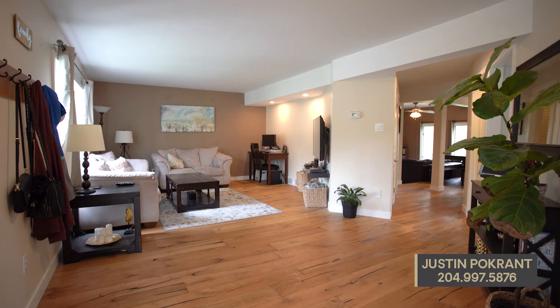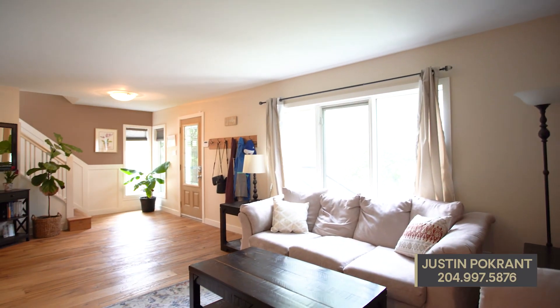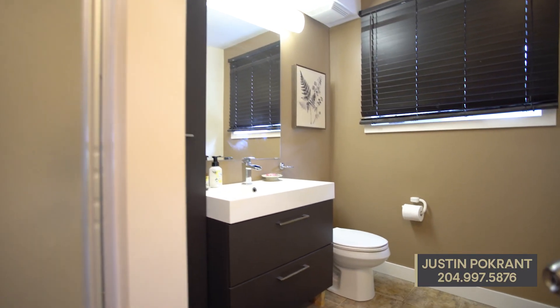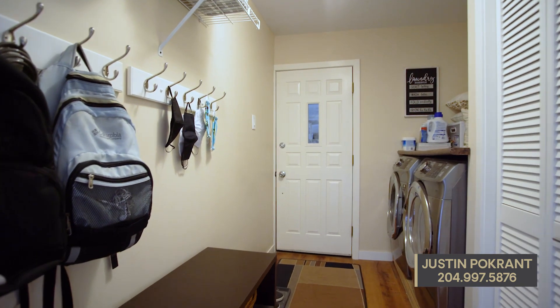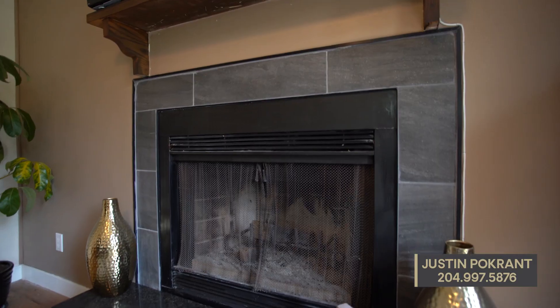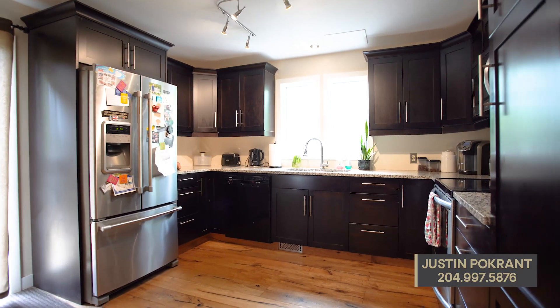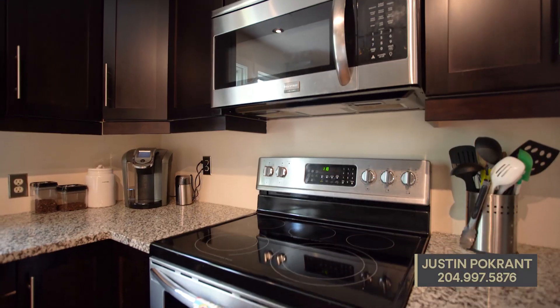The main floor of this home has been tastefully renovated with engineered hardwood floors throughout and features a living room, three-piece bathroom, laundry room with direct access to the insulated garage, and an open-concept family room with wood-burning fireplace, dining room, and kitchen complete with maple cabinets, granite countertops, and stainless steel appliances.